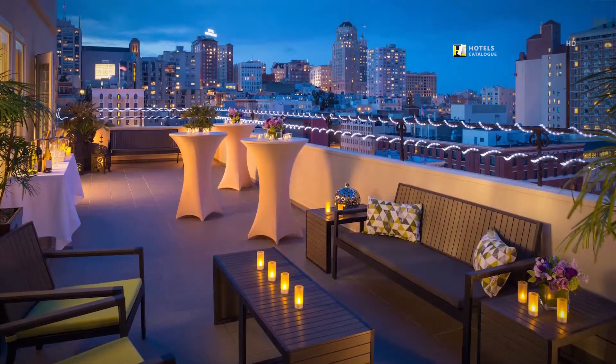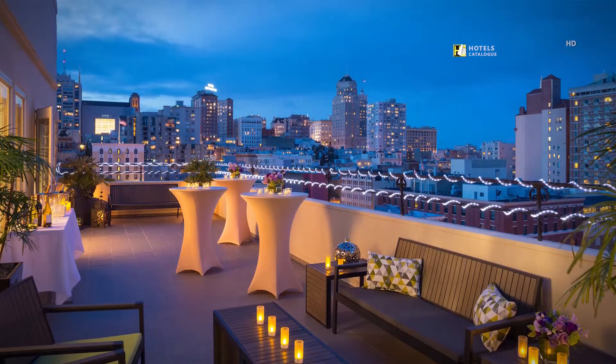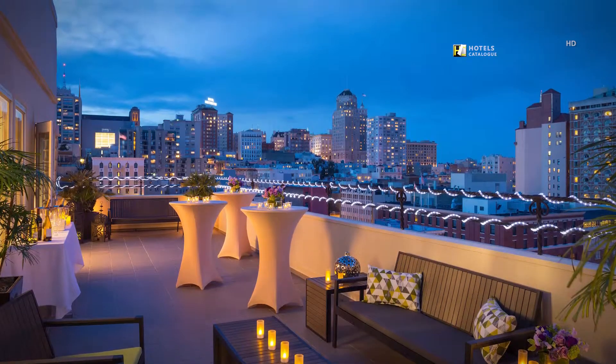Whether you're popping the question or answering it, there's no better backdrop for your wedding or commitment ceremony than Hotel Adagio.